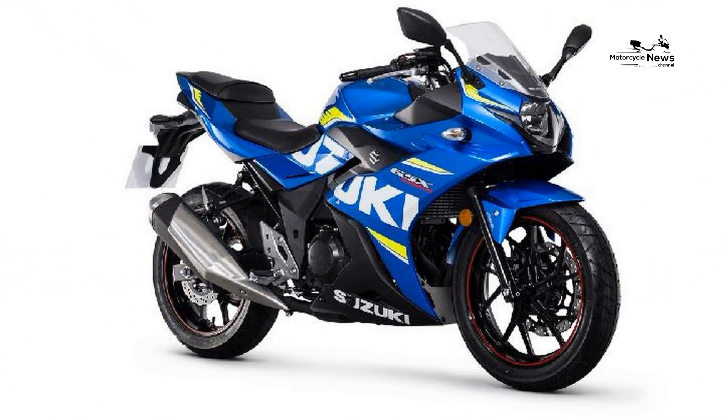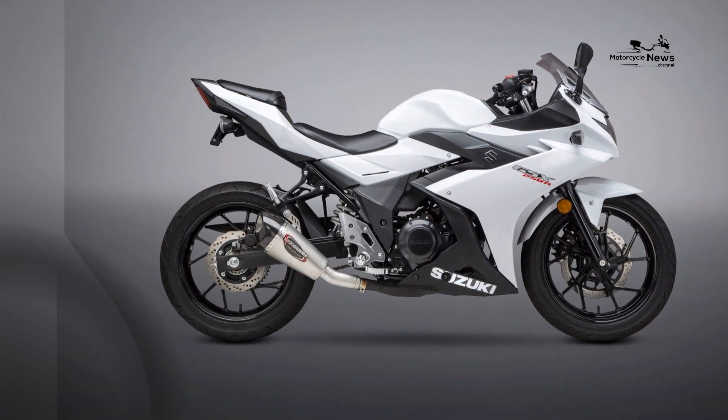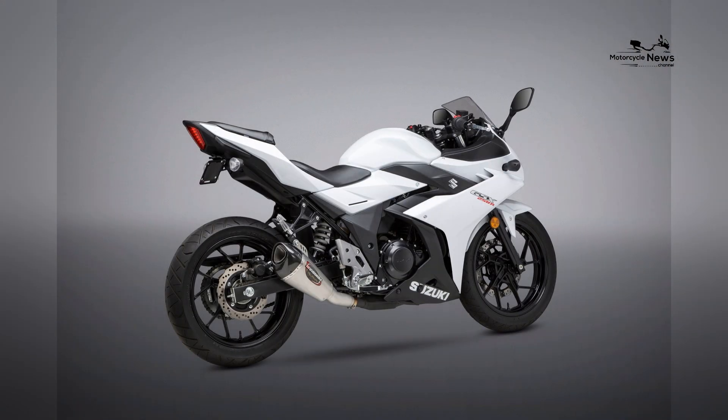The Suzuki GSX-250R, with its blend of accessible power, modern design, and beginner-friendly features, stands out as an exceptional choice for novice riders.